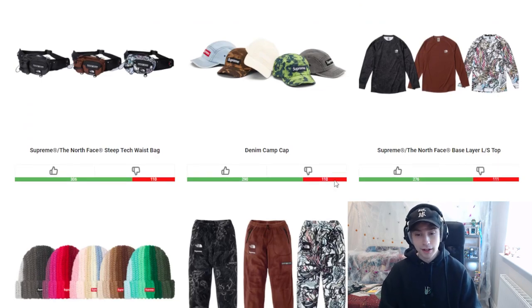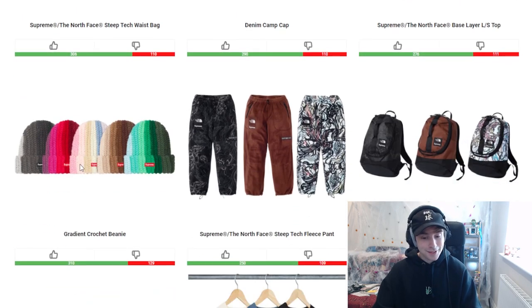We then have the base layer long sleeve top. I pretty much just like all of the colorways in this — it just looks fine in any of them. More so obviously the black colorway, but that's just my personal preference.